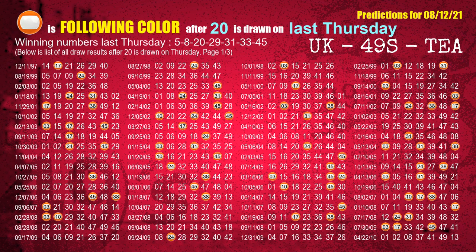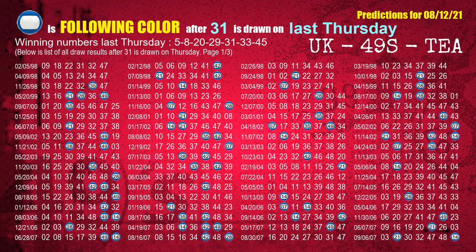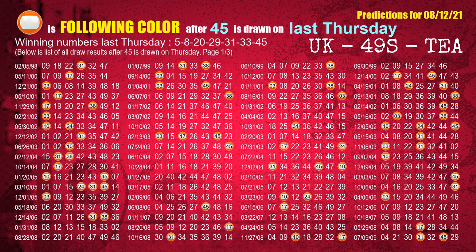The third winning number last Thursday is 20. The most frequently following color is orange when 20 is the winning number on last Thursday. The fourth winning number last Thursday is 29. The most frequently following color is green when 29 is the winning number on last Thursday. When 31 is the winning number on last Thursday, the most frequently following color is blue. The sixth winning number last Thursday is 33. The most frequently following color is orange when 33 is the winning number on last Thursday. The booster last Thursday is 45. The most frequently following color is orange when 45 is the winning number on last Thursday.